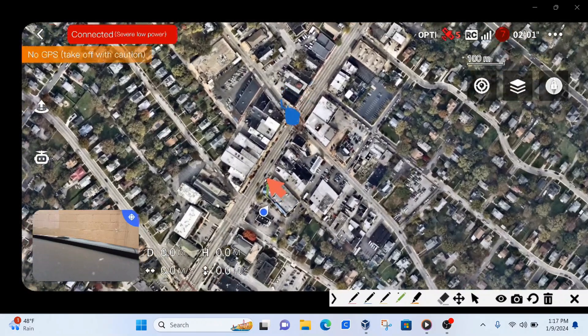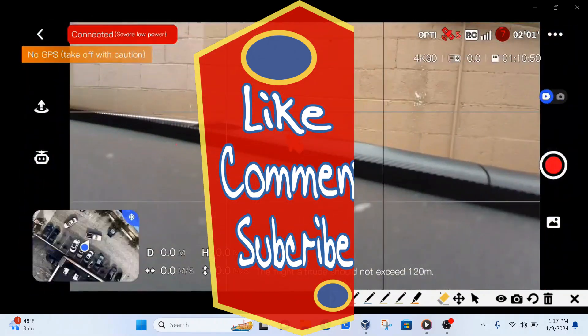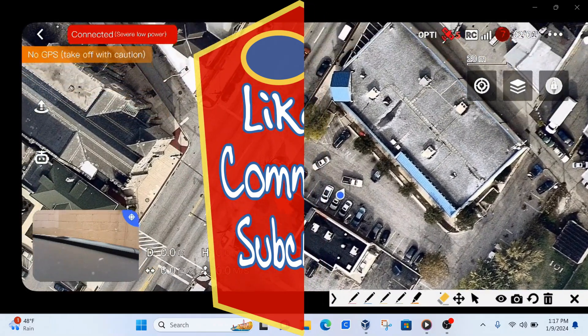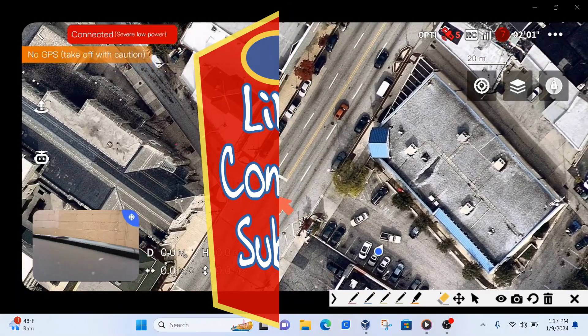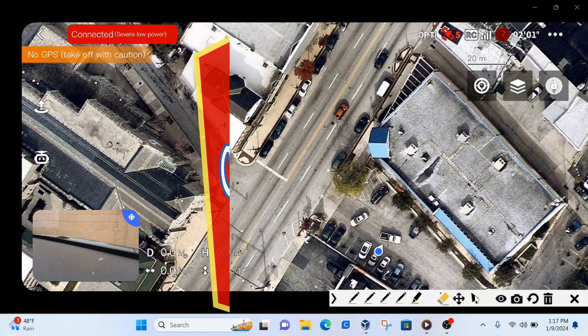I may start using the map mode more, going right to it and zooming into my neighborhood — that'll help me with my drone. Alright, I hope this video was helpful to you. Until the next time, good people — peace.